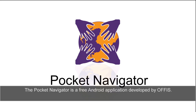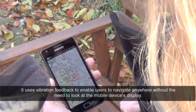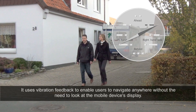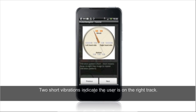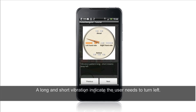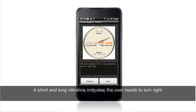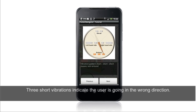The Pocket Navigator is a free Android application. It uses vibration feedback to enable users to navigate anywhere without the need to look at the mobile device's display. Two short vibrations indicate the user is on the right track. A long and short vibration indicates the user needs to turn left. A short and long vibration indicates the user needs to turn right. Three short vibrations indicate the user is going in the wrong direction.